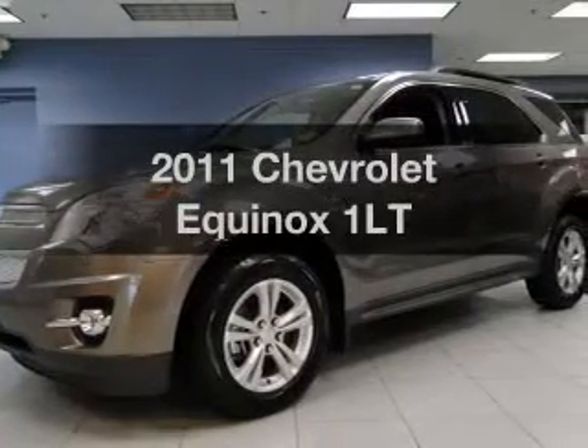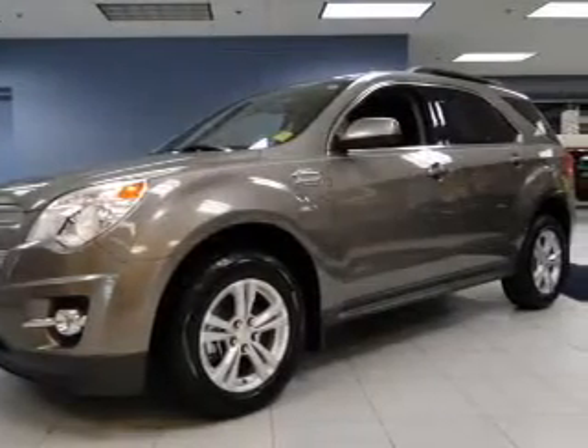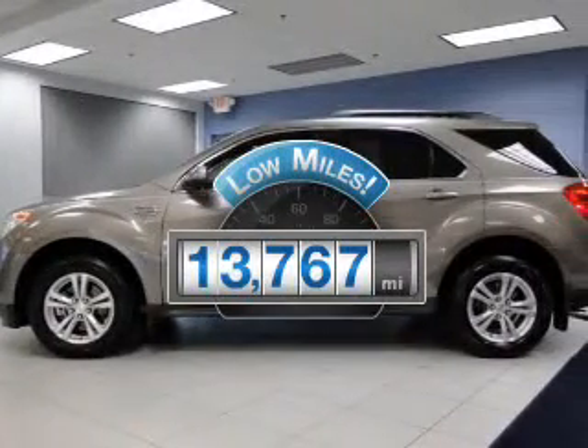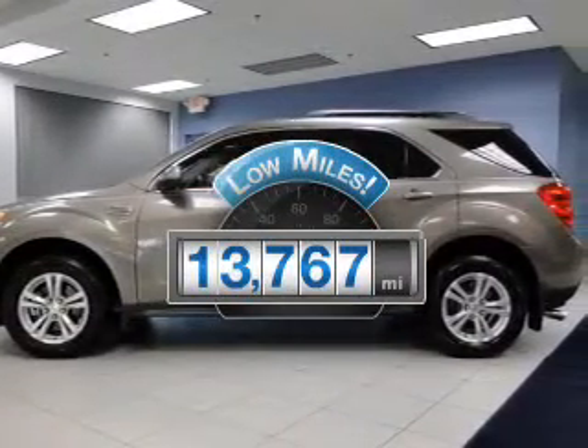Check out this 2011 Chevrolet Equinox. Travel the roads in style and comfort in this great vehicle. With low miles, this automobile will take you far and get you where you want to go.